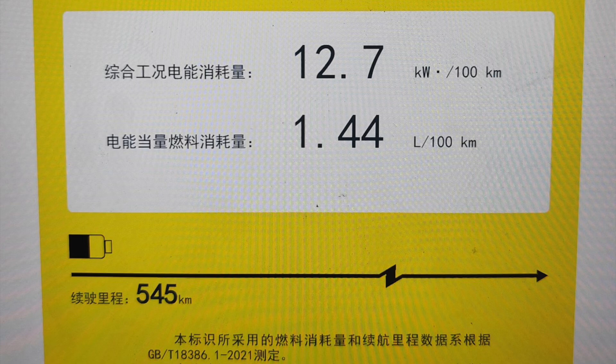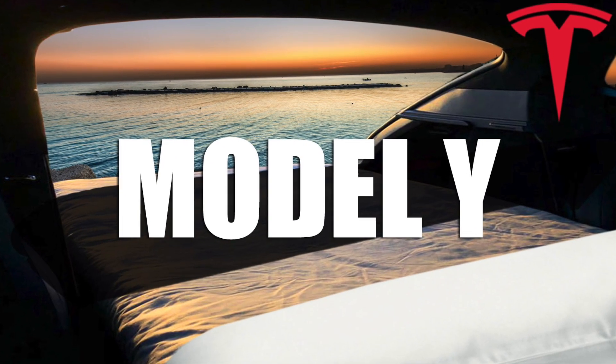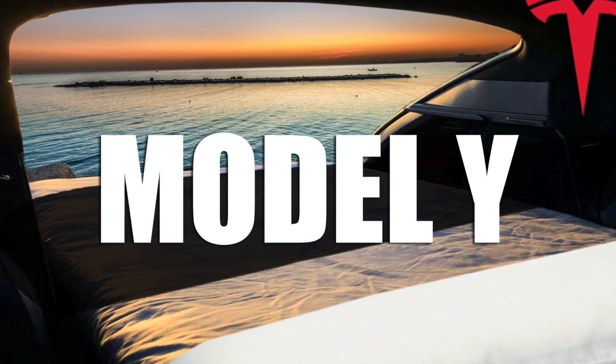Surprisingly, they are also testing for certification of a newer version of the Model Y, but don't jump for joy just yet thinking this is the Juniper version. However, there is still a possibility that they are going to be testing it, and the fact that it's coming out within a year's time really indicates that they are pushing for this newer model. We do know that they have already begun the testing phases for the Juniper version.